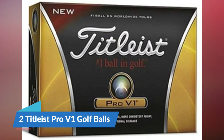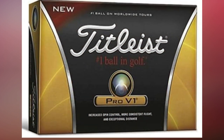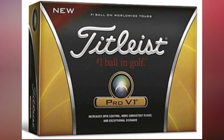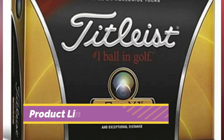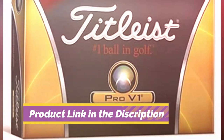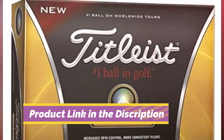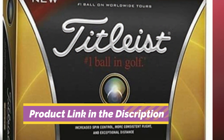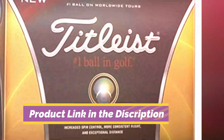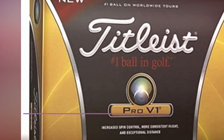Number 2: Titleist Pro V1 Golf Balls. It's no secret that Titleist is the number one ball in golf, and when you get your hands on the Titleist Pro V1 prior generation golf balls you will see why. The Titleist Pro V1 offers every player total performance. It is easily one of the most advanced and best-performing golf balls Titleist has ever created, precisely engineered using the most advanced golf ball technology to ensure you get the performance you need in every shot you take.